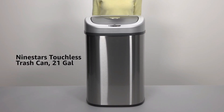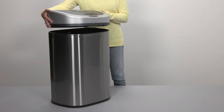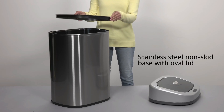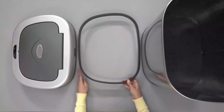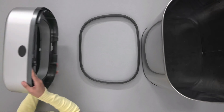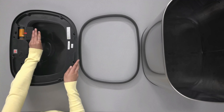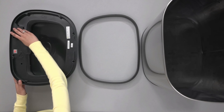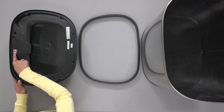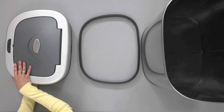Number five, ACO Trash Can. The ACO Mirage is a cutting-edge 50-liter 13.2-gallon touchless rectangular motion sensor trash can with a sleek brushed stainless steel finish. Its advanced technology enables hands-free operation, opening the lid automatically when motion is detected. This promotes cleanliness and convenience by eliminating the need for physical contact. The Mirage is suitable for high-traffic areas like kitchens, offices, and public spaces. The brushed stainless steel exterior not only adds a modern aesthetic, but also ensures durability and easy cleaning.